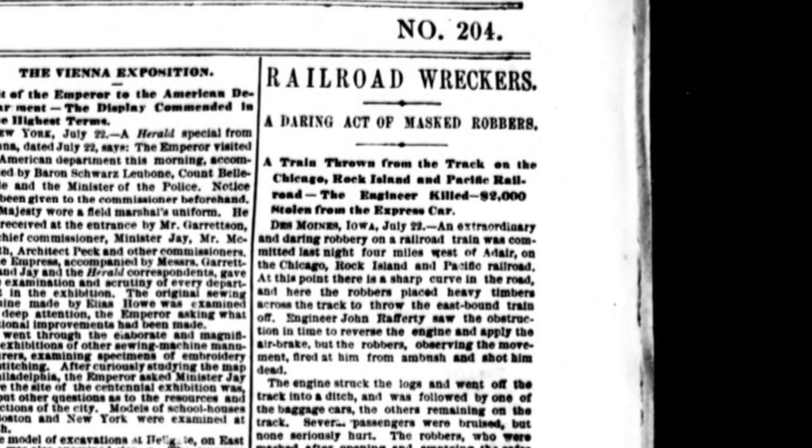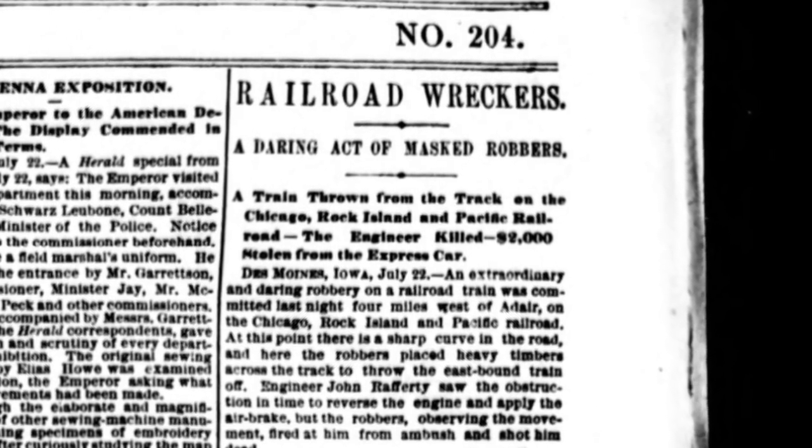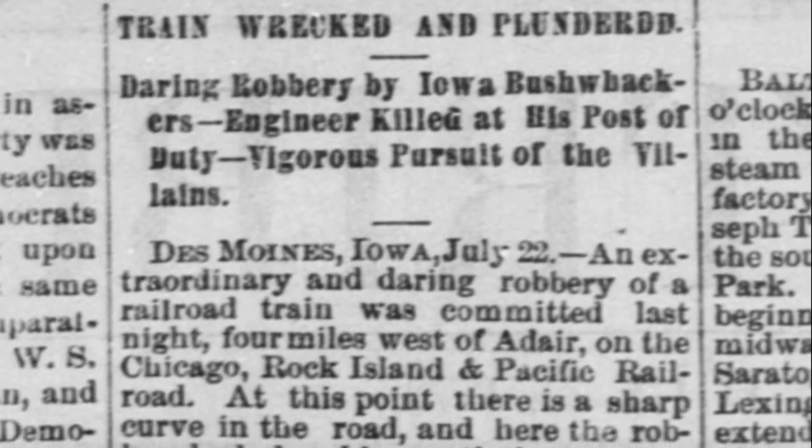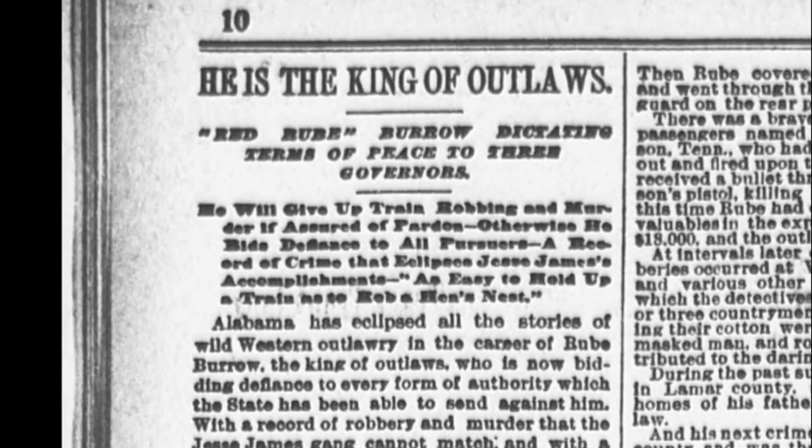Of course, not all train robberies brought tens of thousands of dollars. When Jesse James derailed the train in Iowa, his gang only netted $3,000 — not a bad haul, but far less than expected given the effort. Rude Burrow robbed at least 10 trains, averaging around $7,000 per robbery, but several of his holdups only brought him $1,000 to $2,000 apiece.